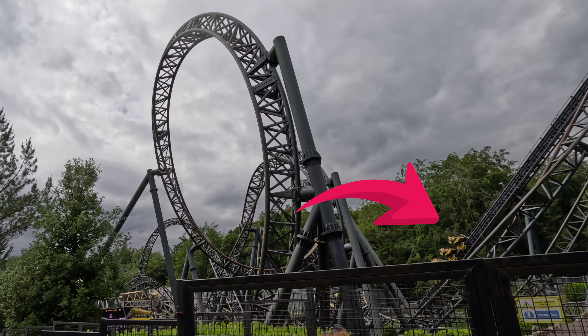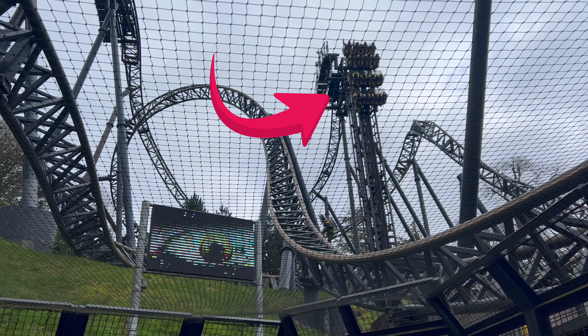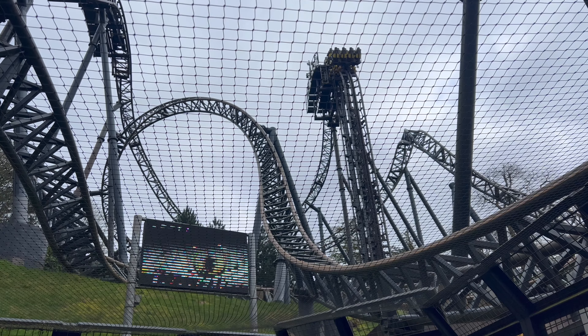Alton Towers is not allowed to build above the treeline. To get around this, the ride's manufacturer Gerstlauer put two lift hills in — the first one a standard lift hill, the second one a vertical lift hill — to ensure the ride could make it through its entire course.